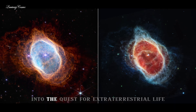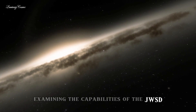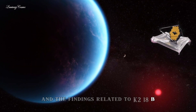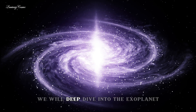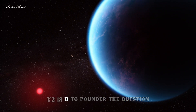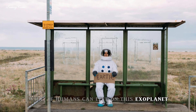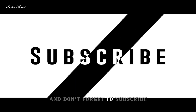This video delves into the quest for extraterrestrial life, examining the capabilities of the JWST and the findings related to K2-18b. You are watching Luminary Cosmos. We will deep dive into the exoplanet K2-18b to ponder the question: what if humans can live on this exoplanet? So watch this video till the end and don't forget to subscribe.